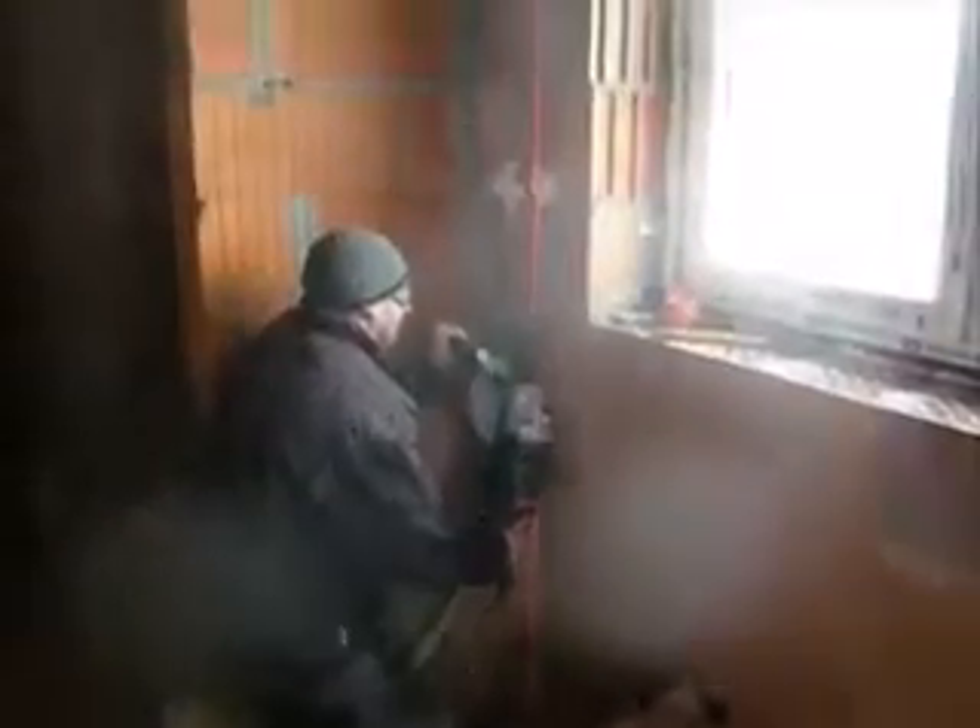Hello everyone, this is PlumbingStraight from Poland. I know that plumbing is different all over the world, so I want to show you how it looks in my country. Let's have a look at it.